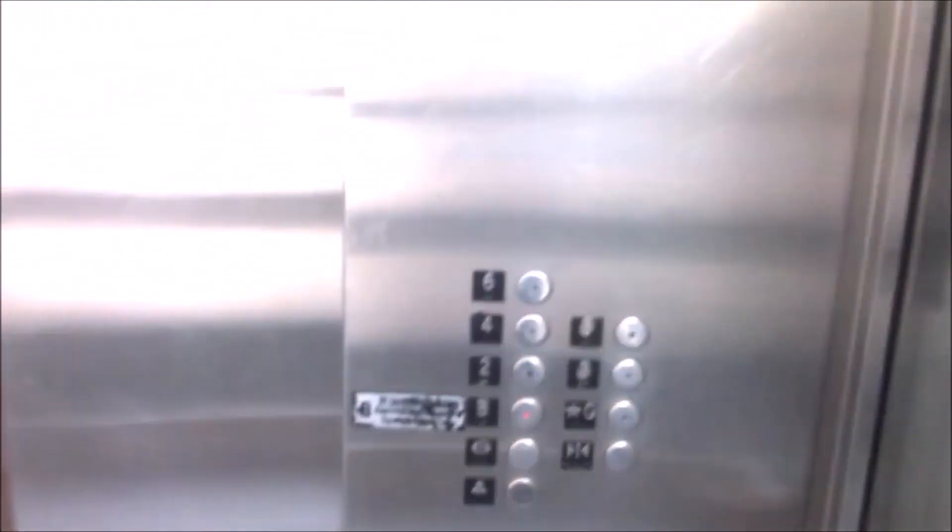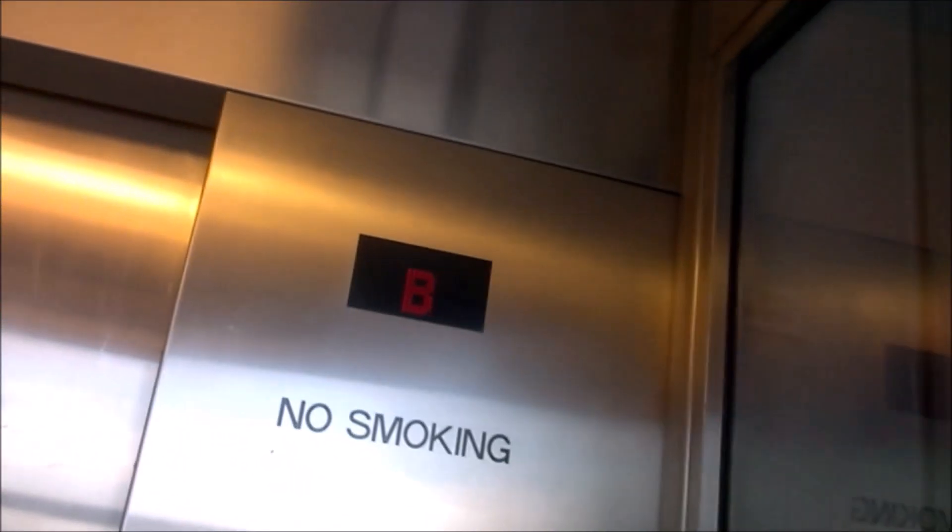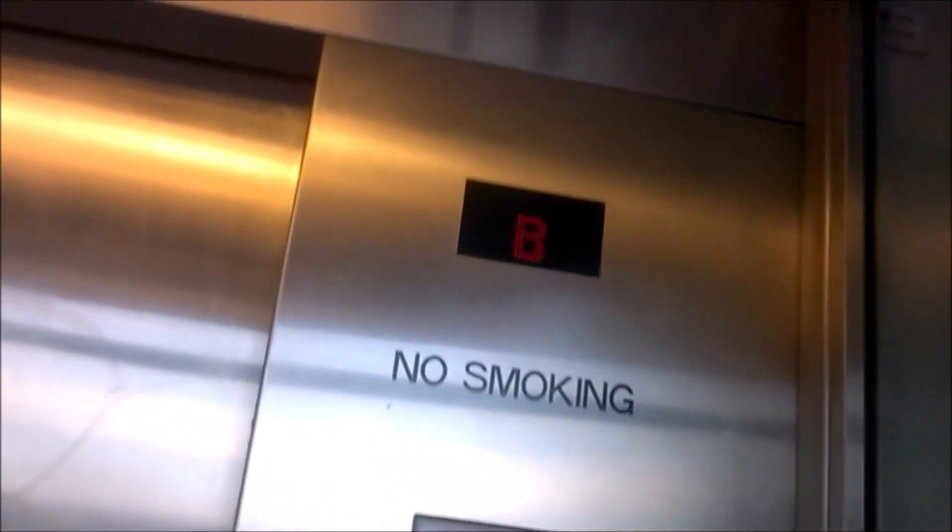Basement is unlocked. Oh yeah, it's glass too. We're at B. Technically, we're not supposed to be here. Let's go up to 6.